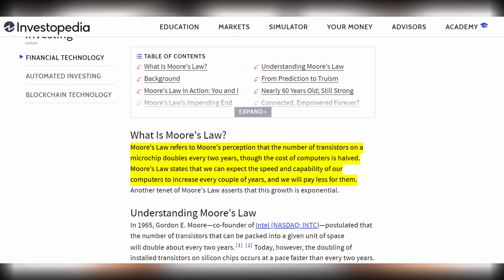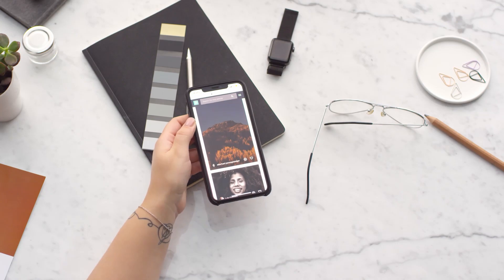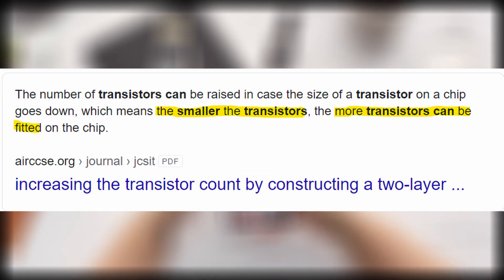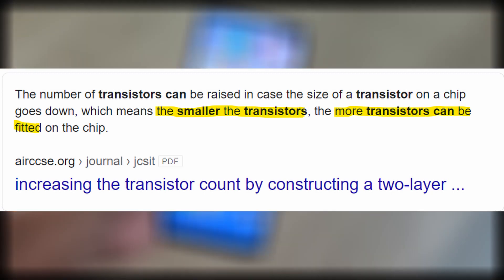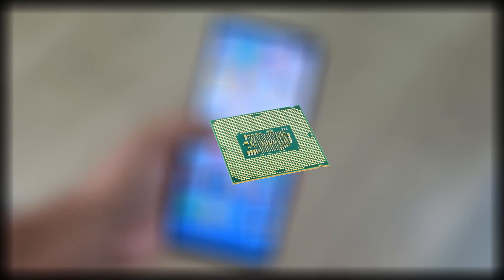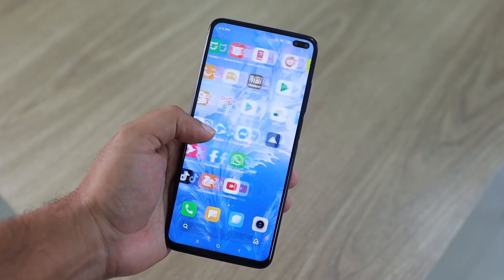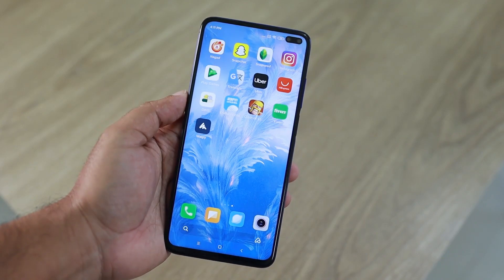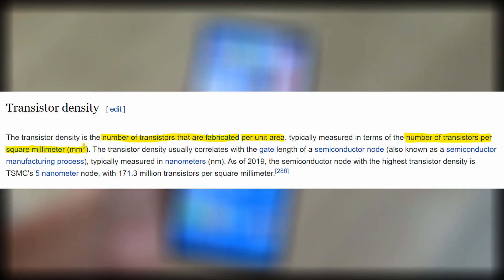According to Moore's Law, the number of transistors doubles each year while the cost is halved. Smaller transistors mean that more transistors can fit into the CPU, which in turn makes the CPU smaller. More transistors in a smaller CPU increases the transistor density — that is, the number of transistors per square nanometer.